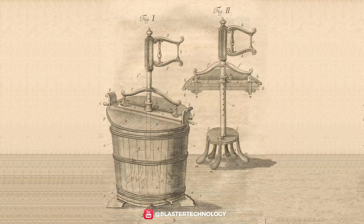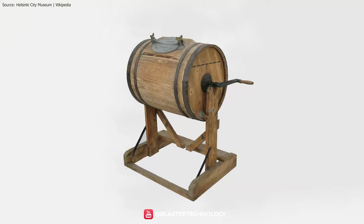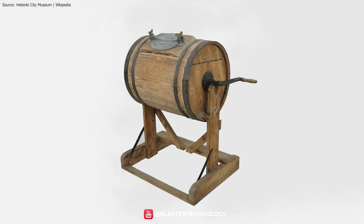An important role in the evolution of the washing machine belongs to Jacob Christian Schaeffer who, in 1767, designed the washing machine. Over time, progress has been made, especially with regard to the rotating wooden drum.